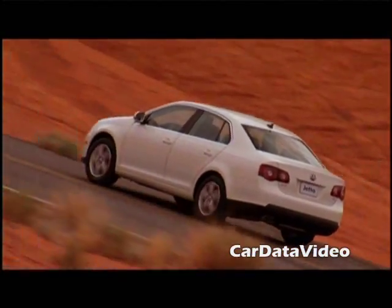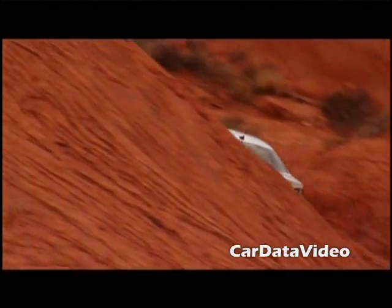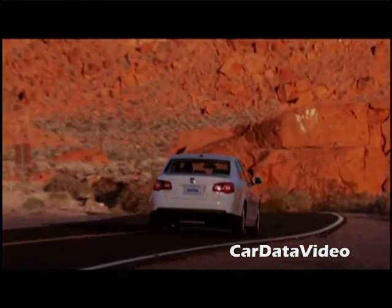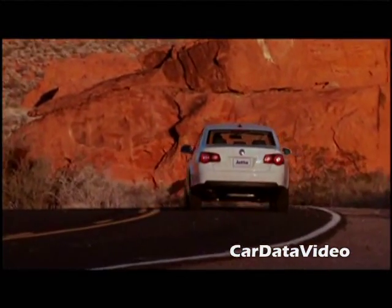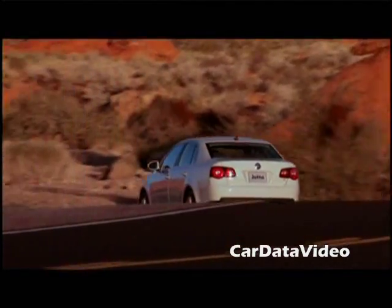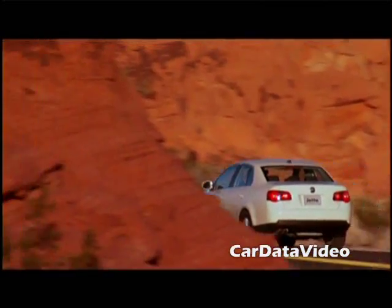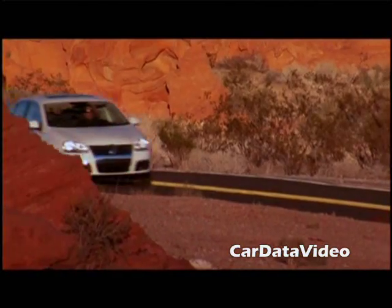This drivetrain is so good we asked Volkswagen what else they're going to put it in, and they said it's already in the Jetta Sport Wagon. They'll put it in the Rabbit, the Beetle, the new Beetle Convertible, the Tiguan, the Passat, the Passat Wagon. In essence they're going to put this thing in every vehicle that it possibly makes sense for, which is a pretty smart move for Volkswagen.